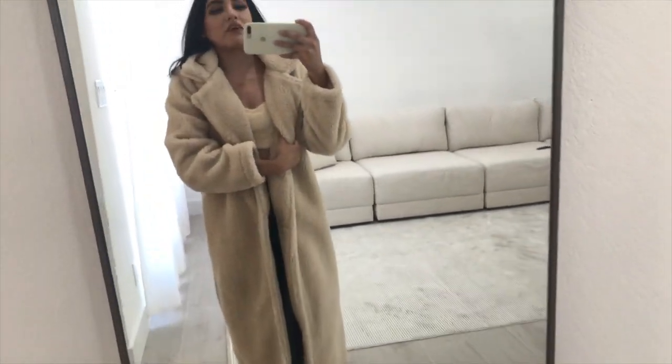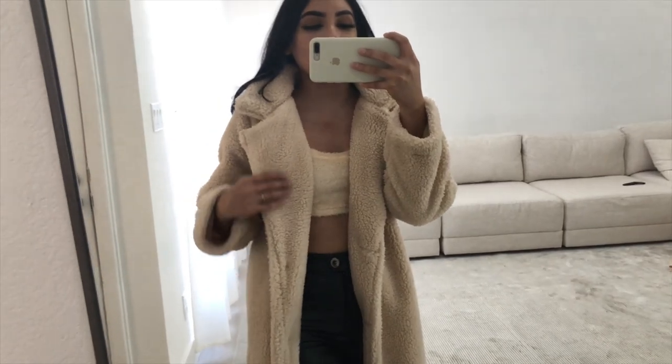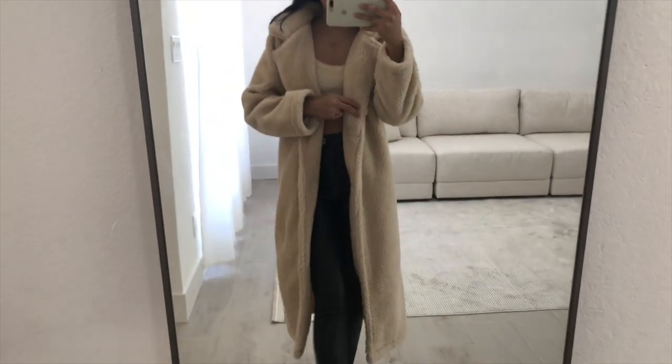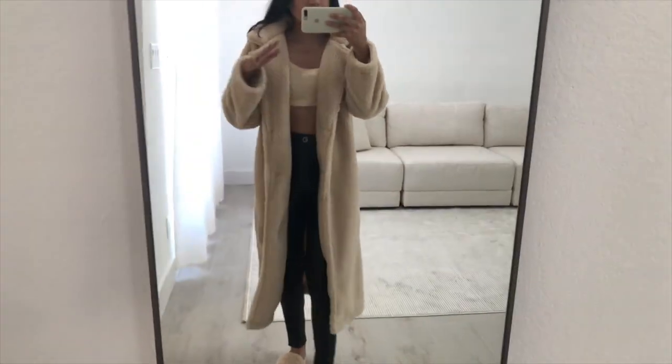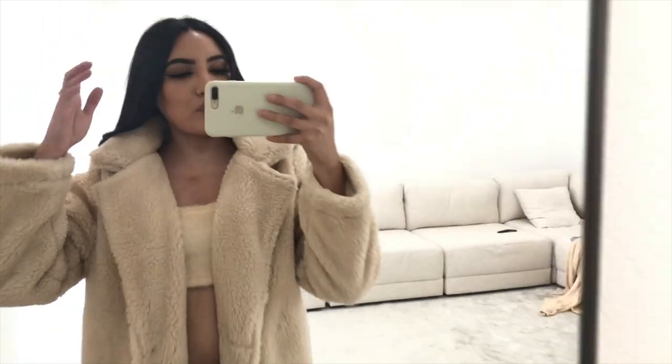This next one is another one of my favorites — it's the perfect color. I also got it in a size small. It's a long teddy jacket that looks like a blanket. It's super cute.